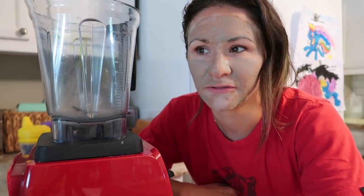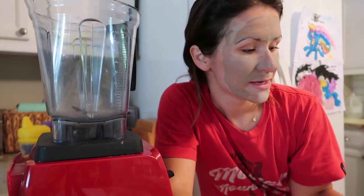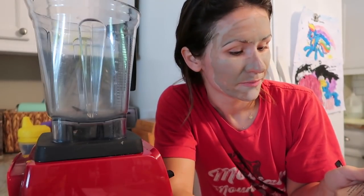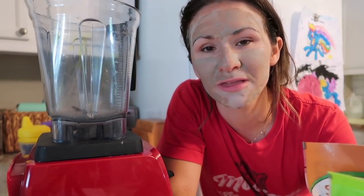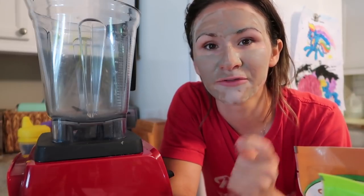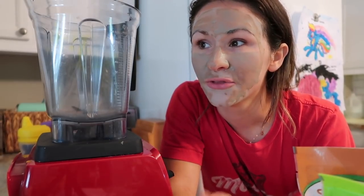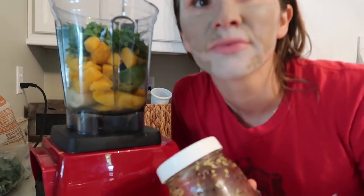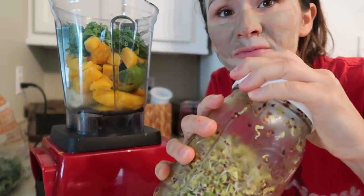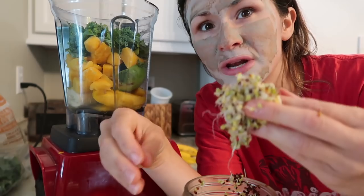Hemp, chia, and flax seeds are all high in omega-3s as well as fiber. They're great sources of iron, phosphorus, magnesium, calcium, and potassium. My middle child is not a big fan of greens, so I'm throwing in like three to four cups of kale. Also, my broccoli sprouts have finished sprouting, so I'm going to throw a little bit of those in there as well — these are really potent and really good for you.